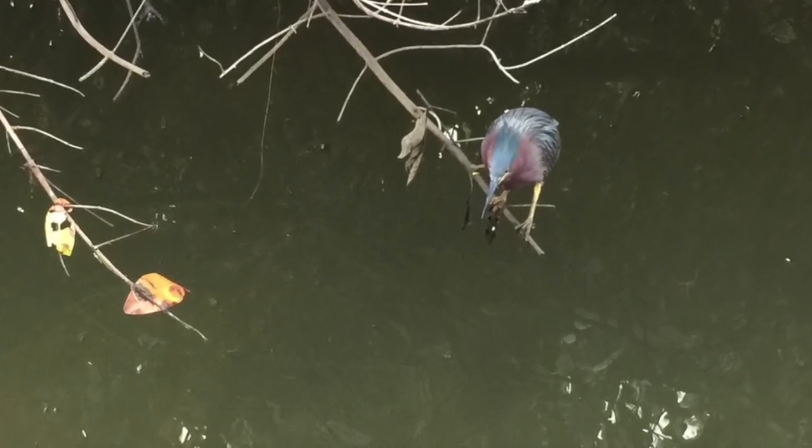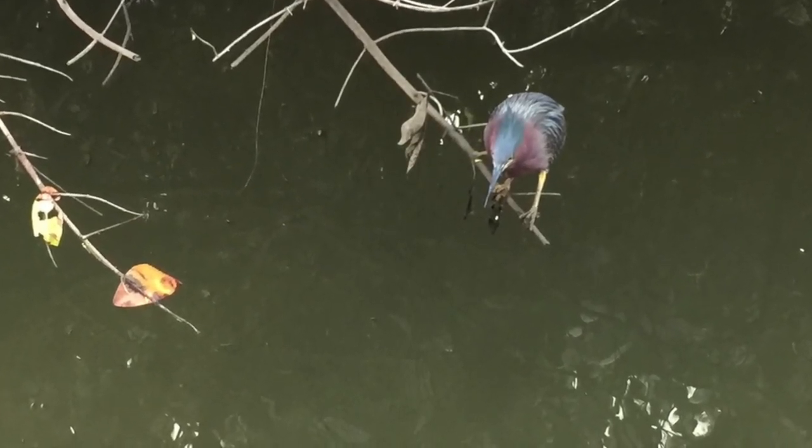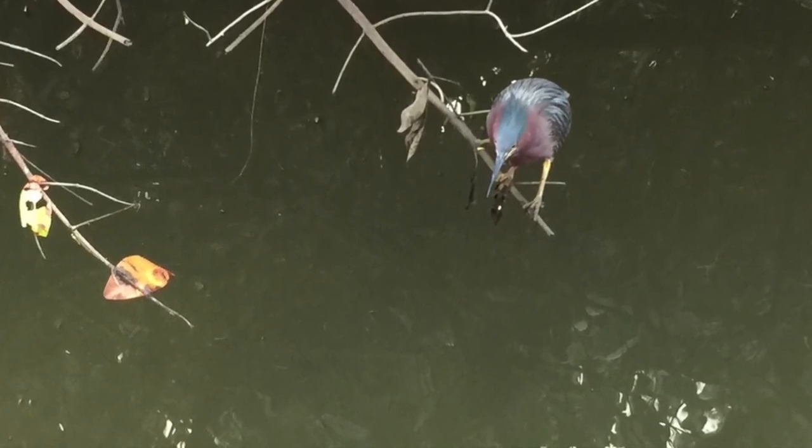Green herons have been observed using tools. They sometimes drop an insect or a twig into the water and then grab the fish that is attracted by their bait.